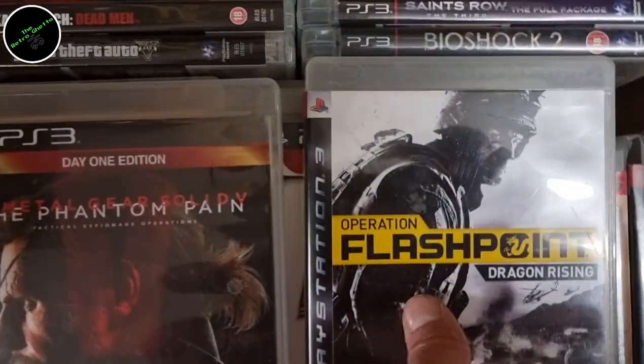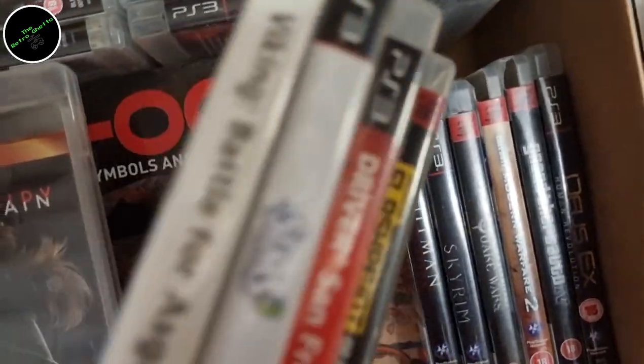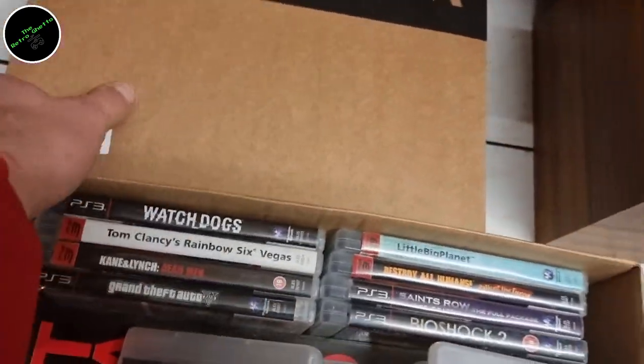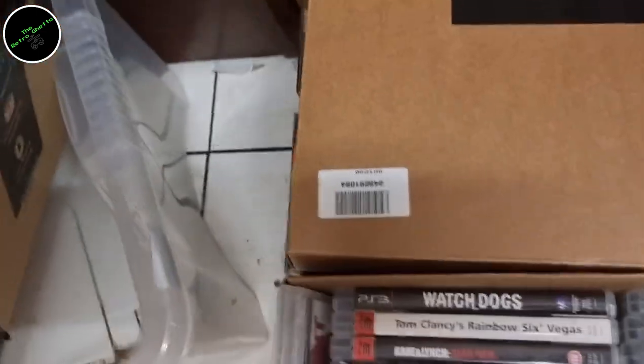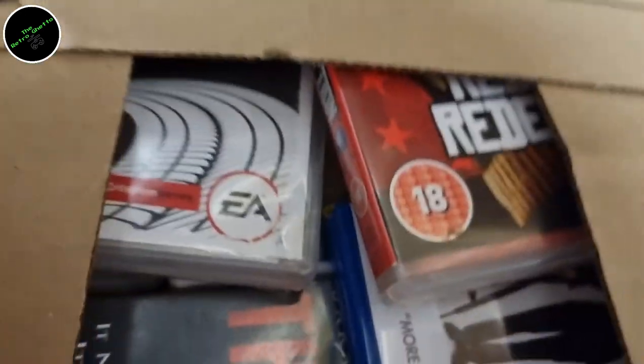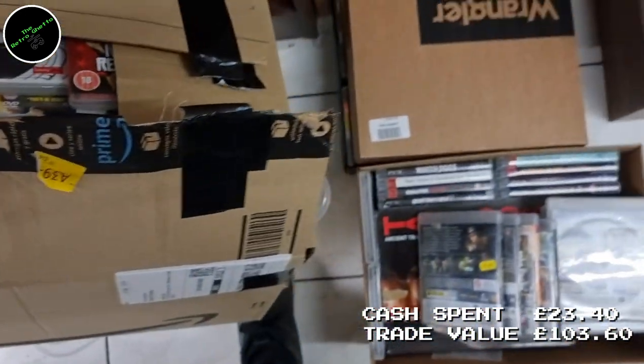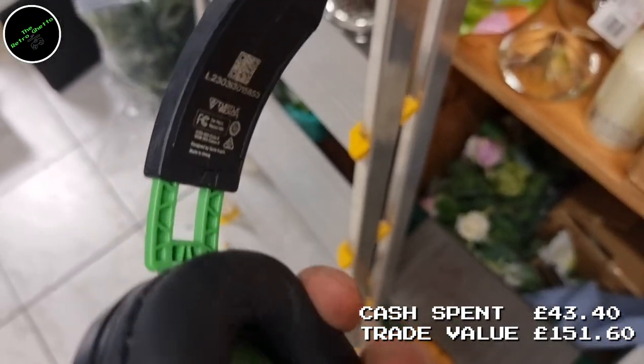And then we hit the mother load. I walked in and there were two huge boxes full of games — all PlayStation 3, except for one Xbox One game. I took about 18 of them once I'd been through and found the ones with value. I paid a total of £20 for those games and a Turtle Beach headset, and CEX returned £40 trading voucher on the games and £8 for the headset. Not a bad turnaround at all.